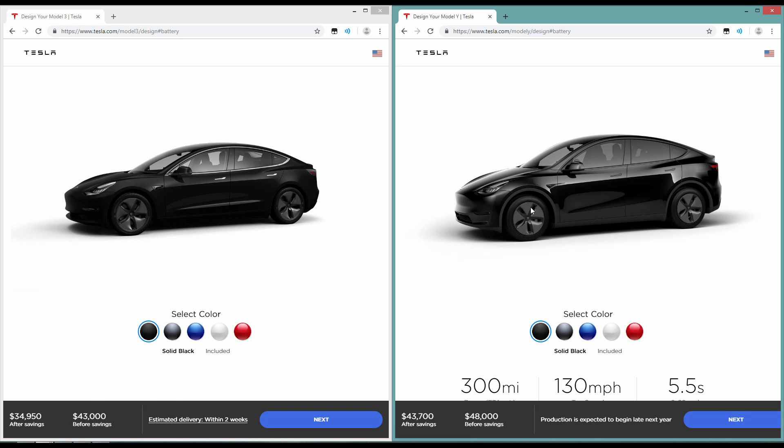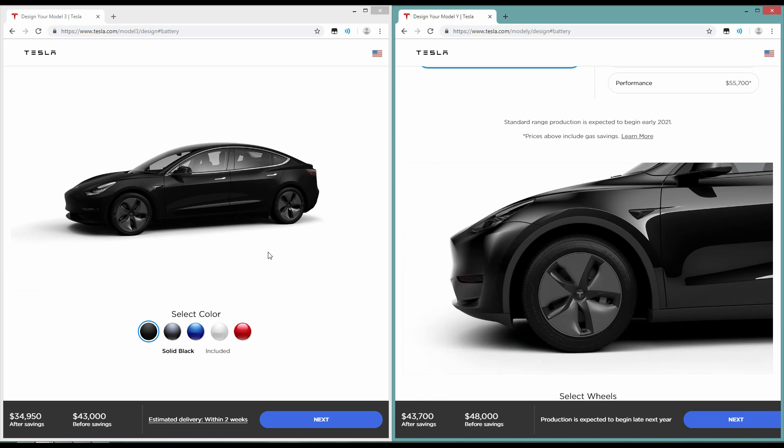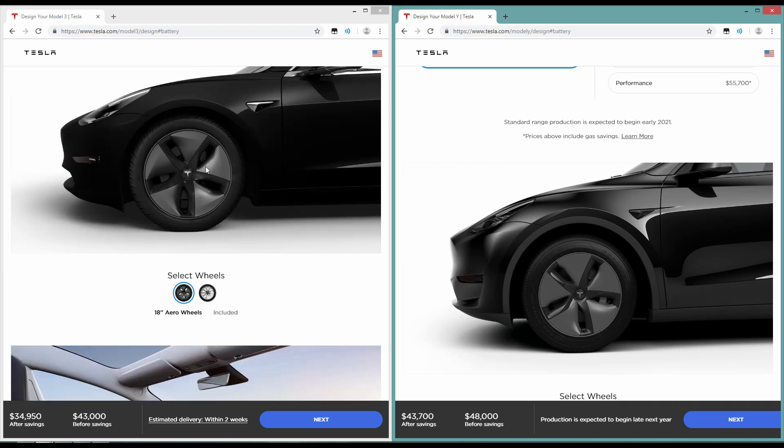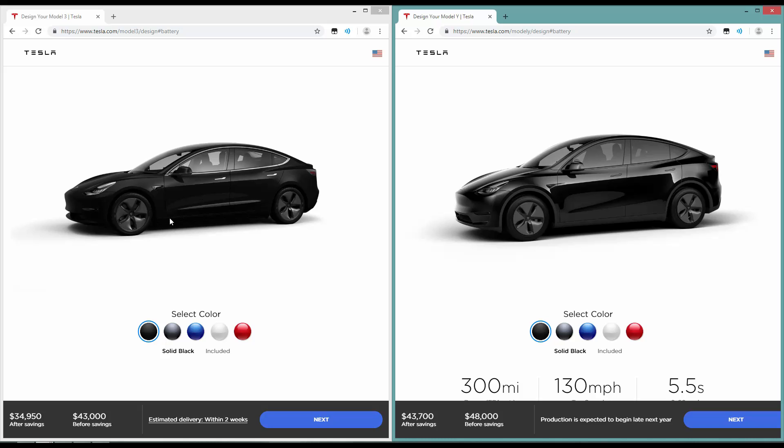The Model Y on the right will have a few crossover-like SUV styling cues with these plastic trim pieces that you will see more clearly further down. But really, it's almost identical as far as the car is concerned. The fascia is pretty much the same — everything really is.